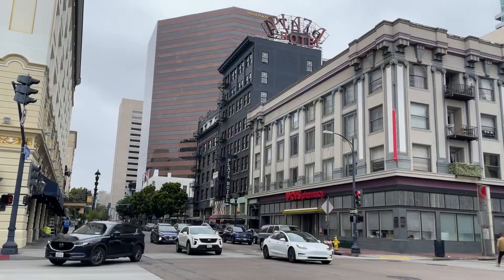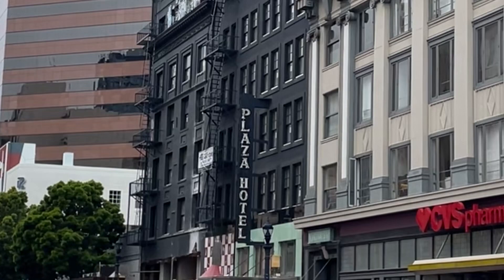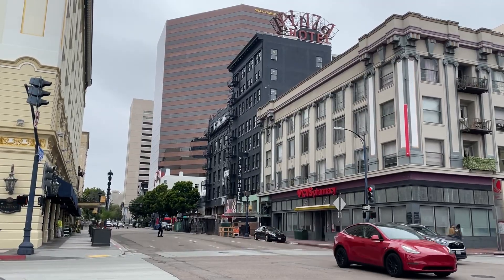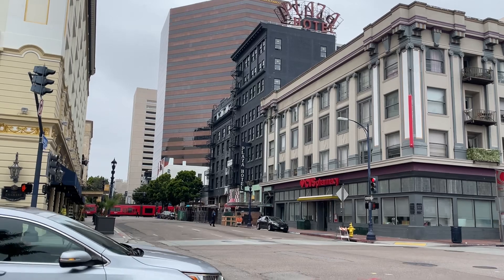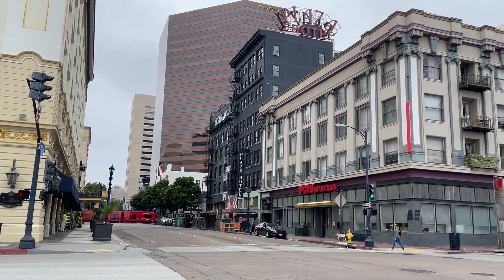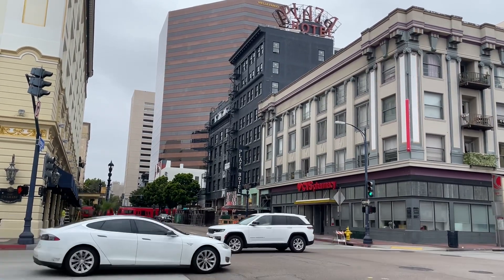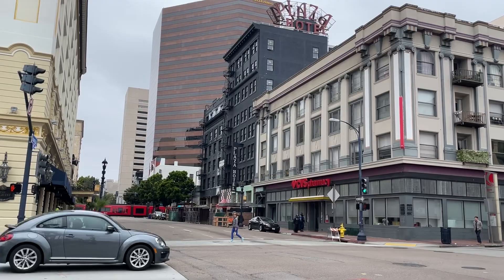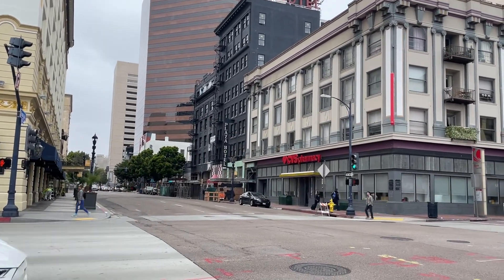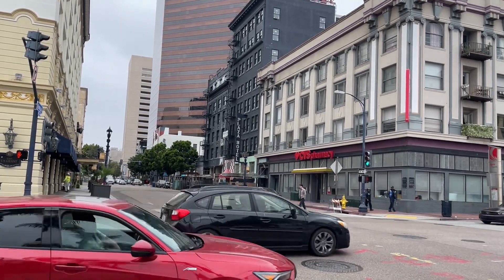My phone's probably going to die but I had to come back on and show you the Plaza Hotel here in downtown San Diego. This is where I stayed when I enlisted in the army in 1988, and this is where they put me up until we left for New Jersey. So it's not quite the Plaza like in New York City, but it is the Plaza and I have stayed there.